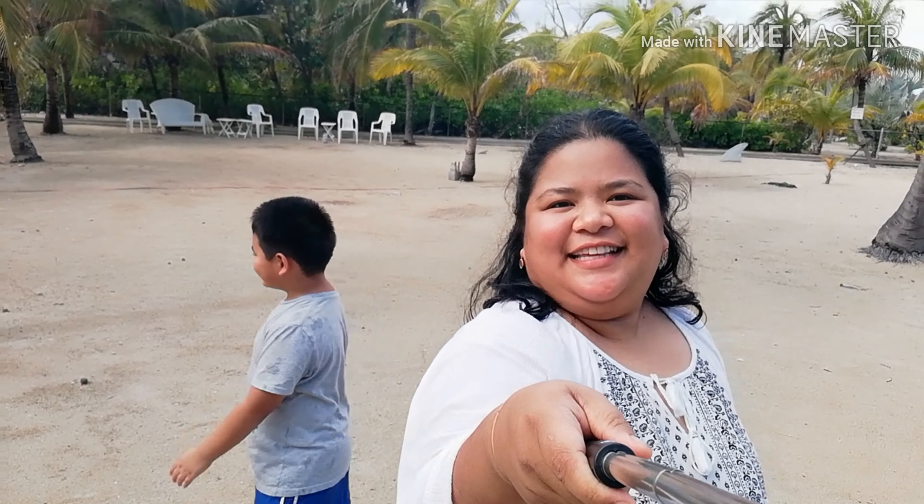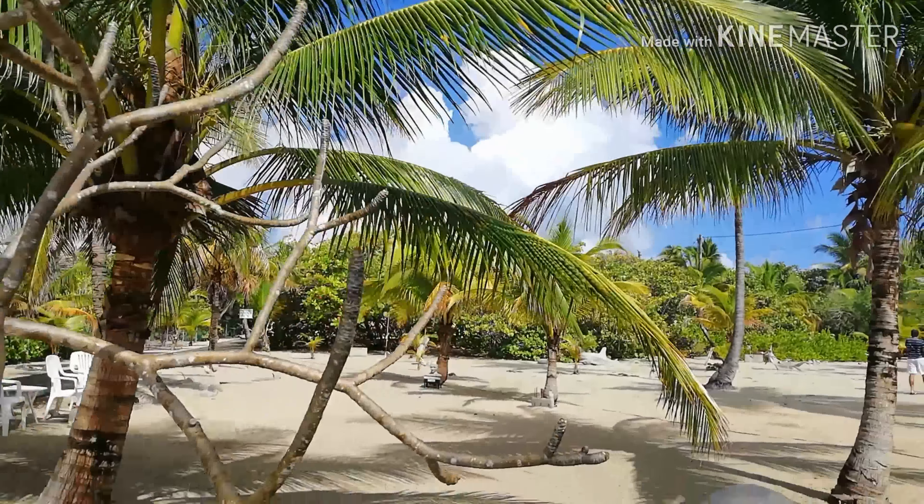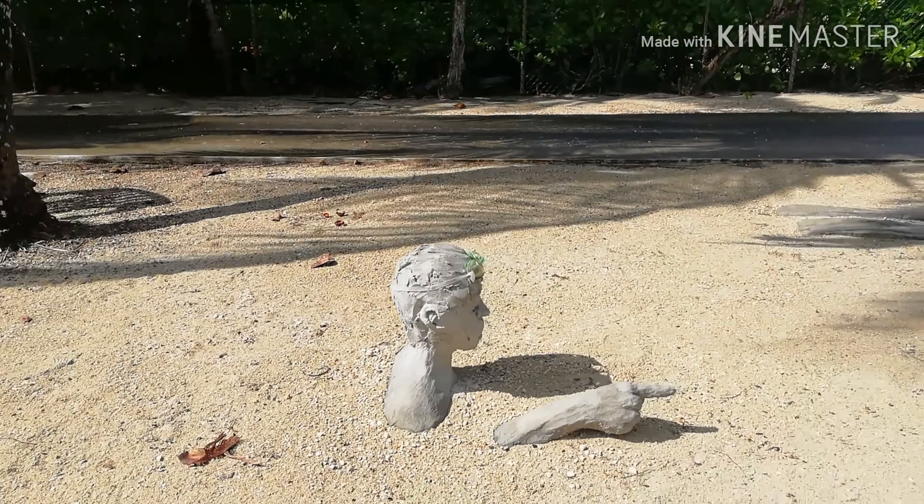Hi guys, we're at Davidoff Statue Park here at Old Man Road, East End, Cayman Islands. The Davidoff statues are mostly Cayman Islands mammals and sea creatures.